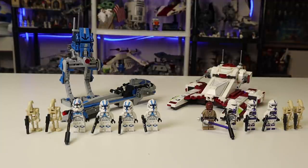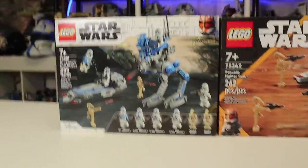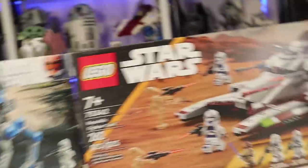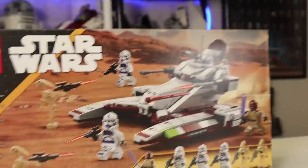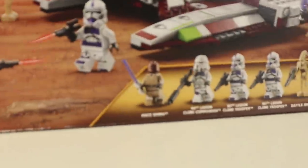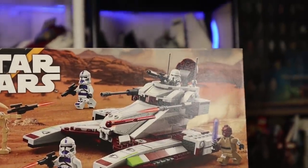Taking a quick look at the box art: you can tell there are two different planets these sets are set on. The 501st are on Anaxes or possibly Kashyyyk — we're not entirely sure. The Republic Fighter Tank set appears to be on a planet like Pasaana, but again we're not entirely sure — all we know is it's a sand planet. Both sets feature their figures beautifully, with clones on one side and droids on the other. This set does come with Mace Windu instead of a clone, which is mildly unfortunate because everyone would probably rather have more clones.